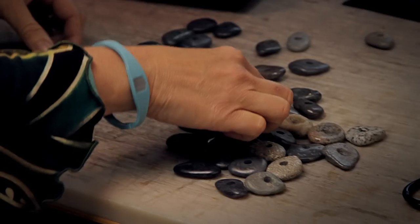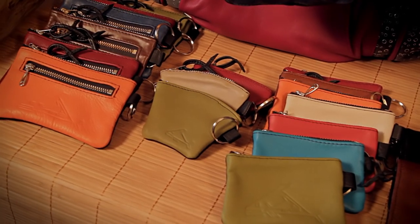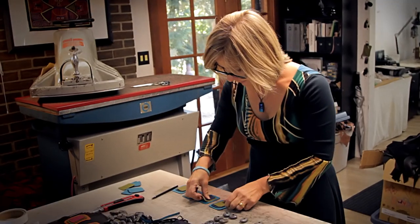I love creating bags and purses that are unique in design, well made and functional. My inspiration comes from the things I see, experience in nature, from my travels and from art.